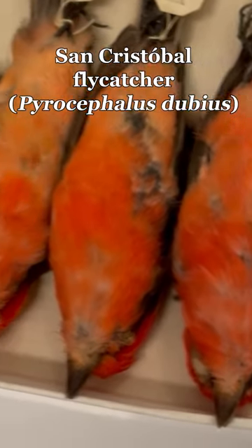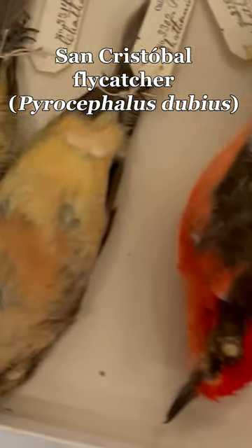This is one of the Galapagos vermilion flycatchers, and this is Pyrocephalus dubius. It's the smallest of the vermilion flycatchers on the Galapagos Islands, and it's found only on San Cristobal Island.